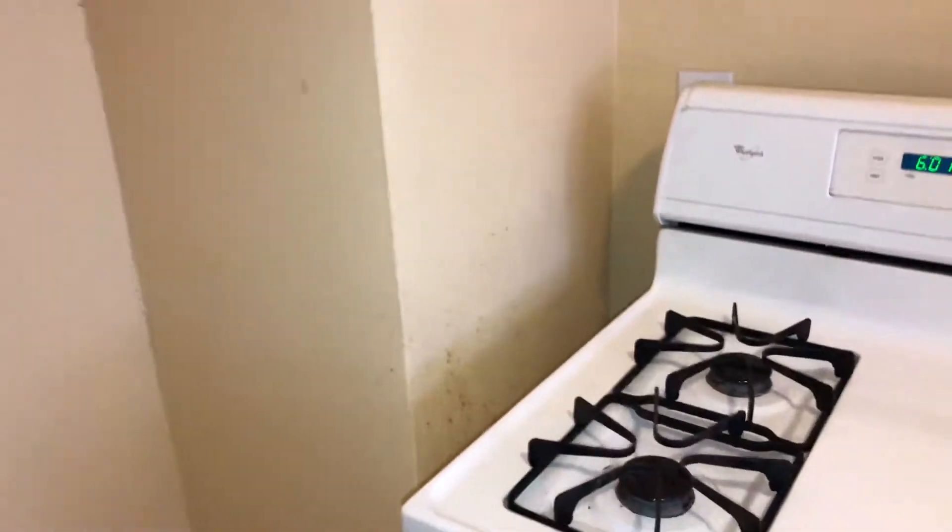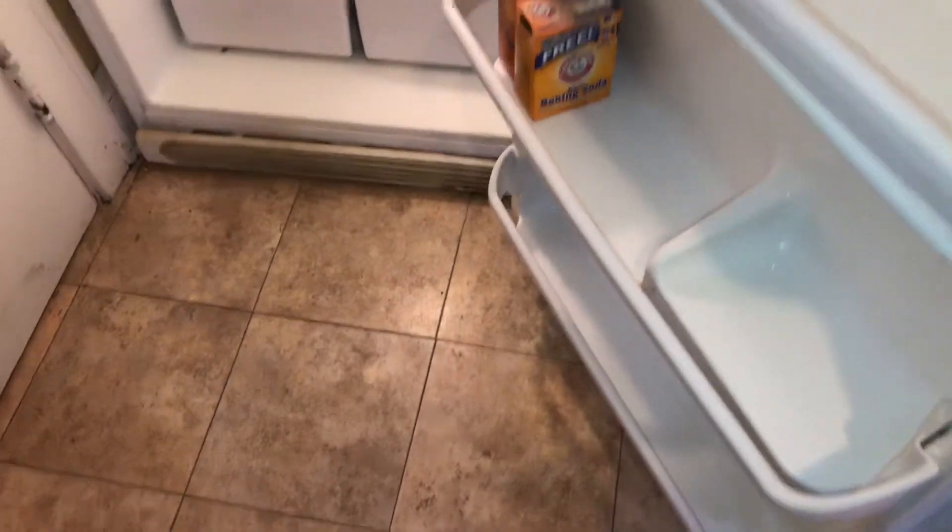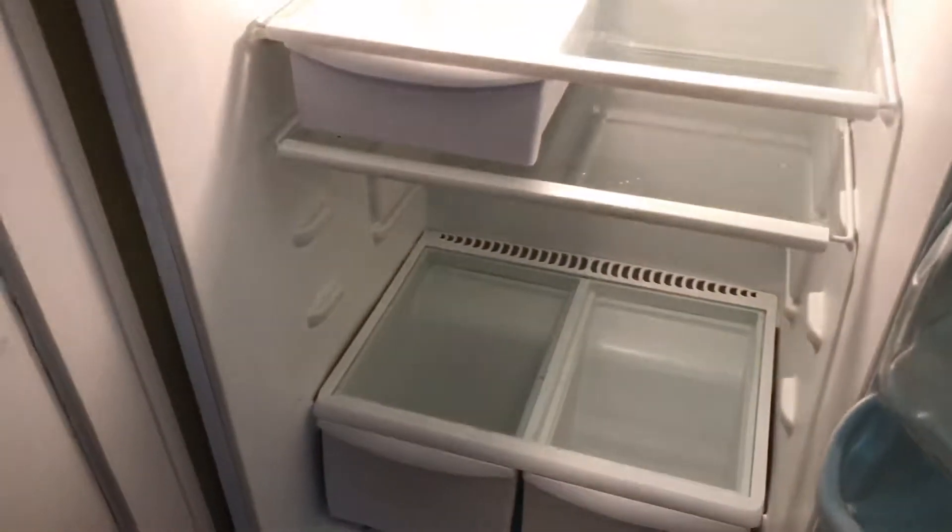Walls in the kitchen will need to be painted, and trim will need to be painted. Blinds are good. There is one outlet cover that's dirty. Refrigerator was left dirty on the outside and dirty on the inside. Stove top was left clean, oven was left clean.